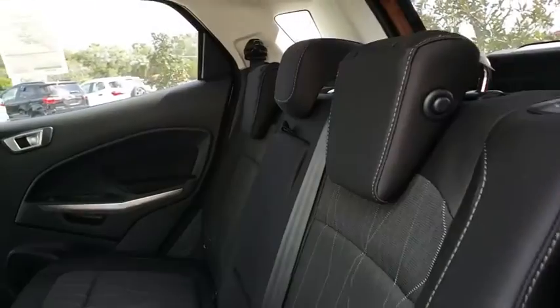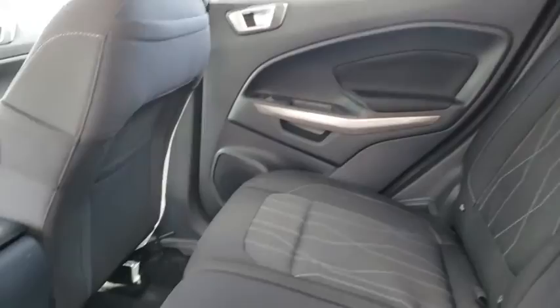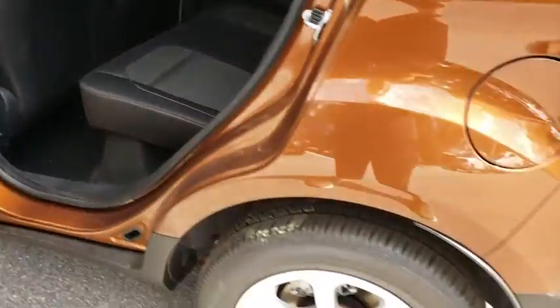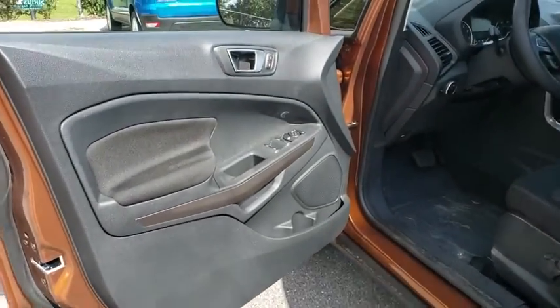Adjustable steering wheel, aluminum wheels, four-wheel disc brakes, floor mats, keyless start, cruise control, climate control, rear defrost, front wheel drive, AM FM stereo radio.